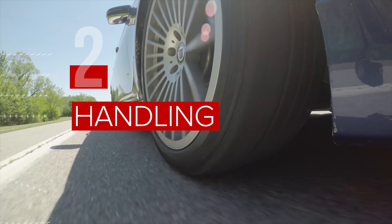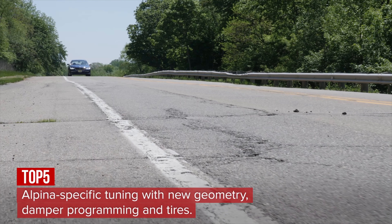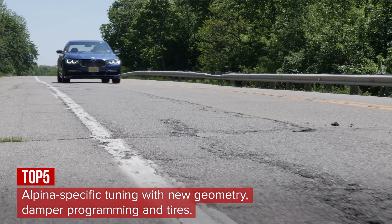For sharper handling, Alpina thoroughly reworked the suspension with its own geometry, damper calibration, wheels, and 20-inch Michelin Pilot Super Sport tires.